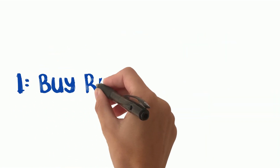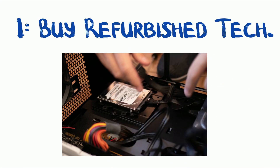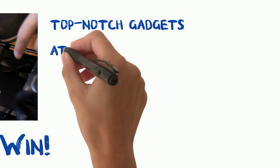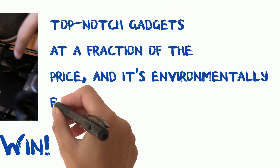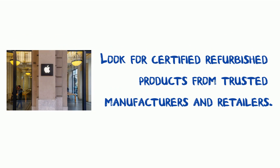Tip 1: Buy refurbished tech. Our first tip is to consider buying refurbished tech. It's a win-win situation — you get top-notch gadgets at a fraction of the price, and it's environmentally friendly. Look for certified refurbished products from trusted manufacturers and retailers.